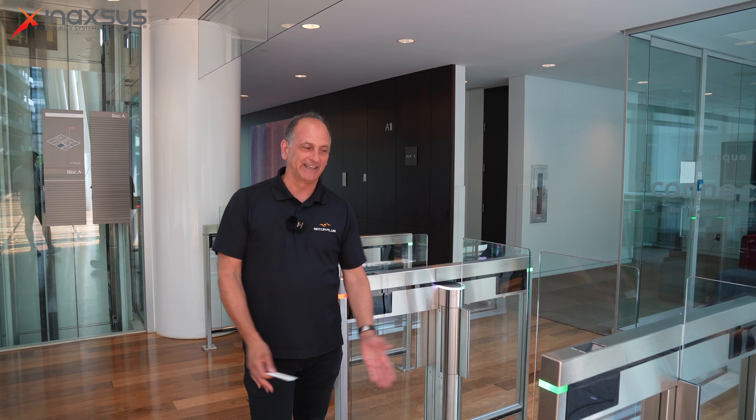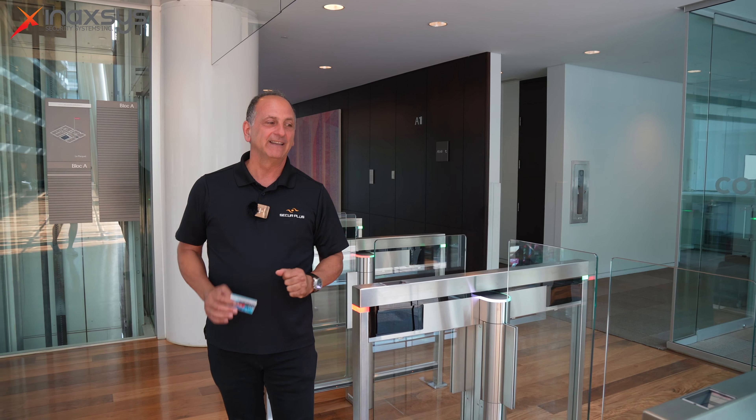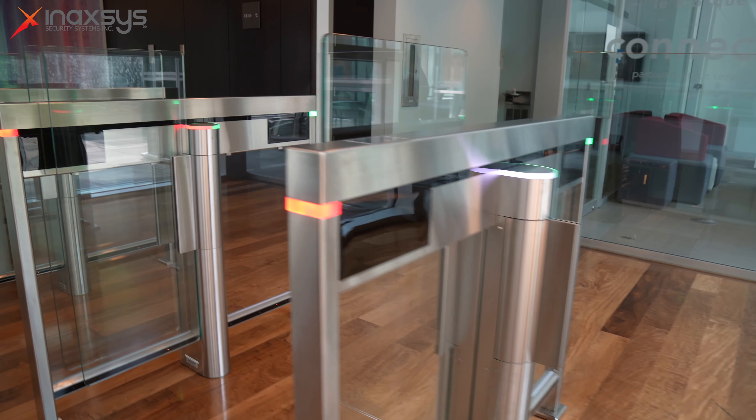Hello, Vince Rossi from Seeker Plus. Today I will show you an installation of one of our customers at Access Lane. It is with our partner Automatic System. As you can see, it's an elegant, stylish gate.